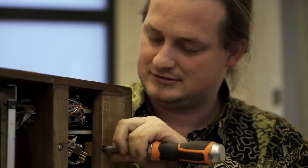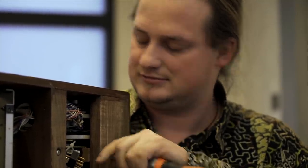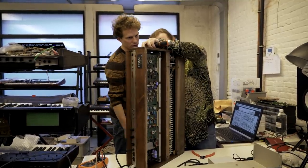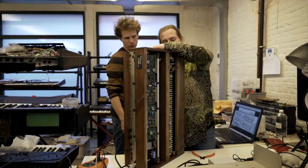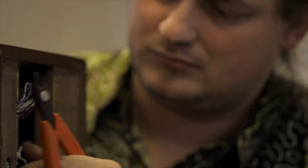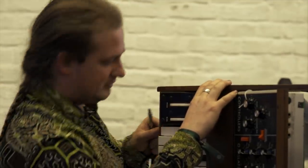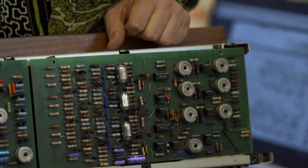We sell everything fully serviced with warranty and we also take in repairs. We have a team of technicians — two guys that work for us and three freelance guys that sometimes work for us when they have the time. It's often a tricky thing to make sure the old gear stays alive and is future-proof.